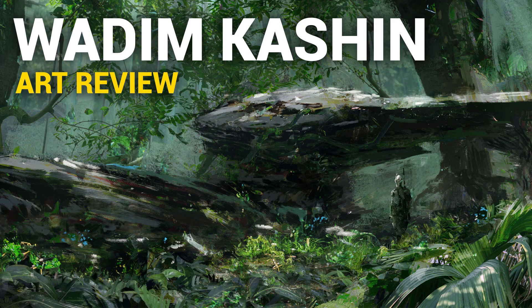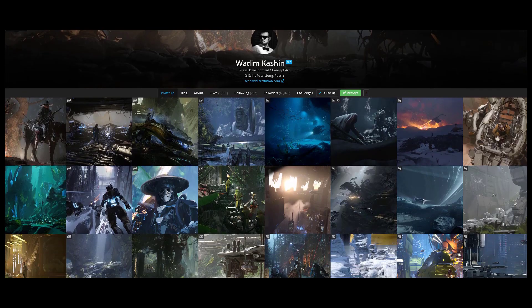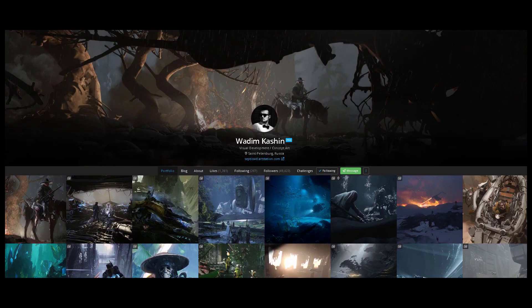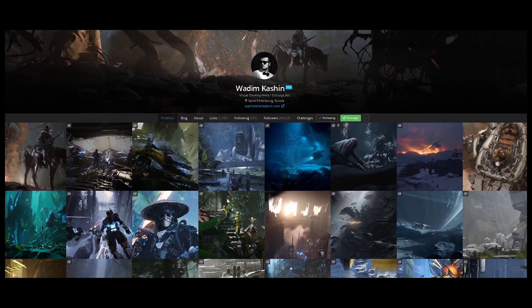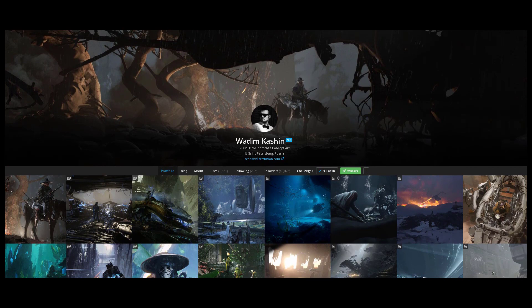Hi, Dave here. Today we're going to check out the work of Wadim Kashin, a concept artist and visual development artist based in St. Petersburg. He does have a YouTube channel but he only has one video, so I'll still link it in the description below.